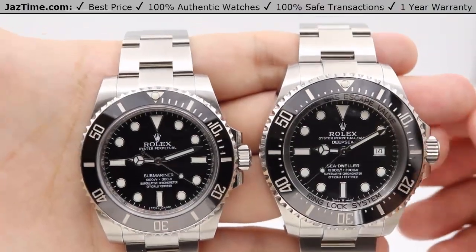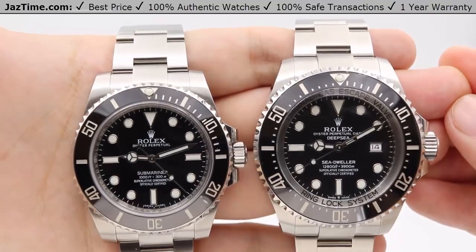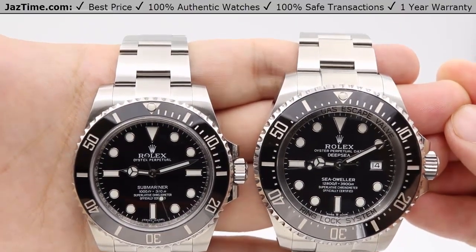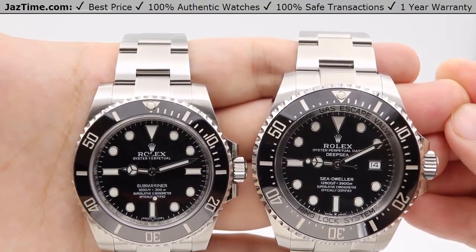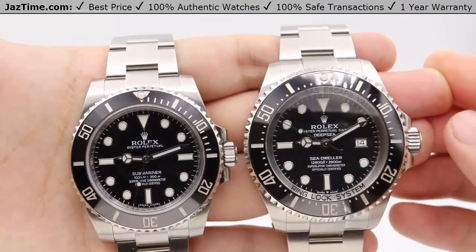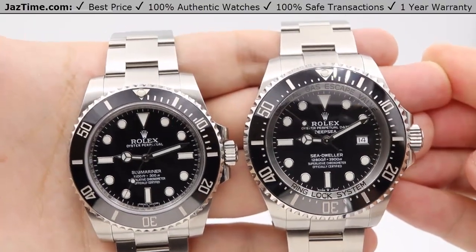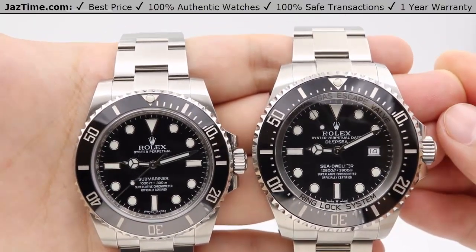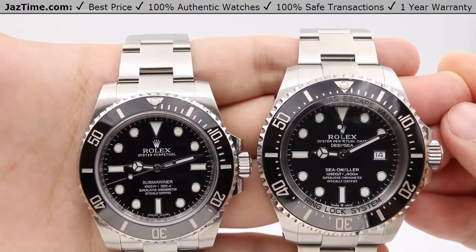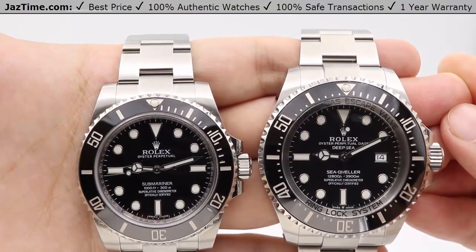Hey guys, this is Kevin from JazTime.com. JazTime.com is an online store that buys, sells, and trades authentic luxury watches. We make these videos so our customers can easily choose the best watch for themselves in the comfort of their own home. We offer the lowest prices anywhere online, and if you'd like to know the price of a watch, simply click on the links in the description below. If you enjoy our videos, we would greatly appreciate if you buy a watch from JazTime.com once in a while.